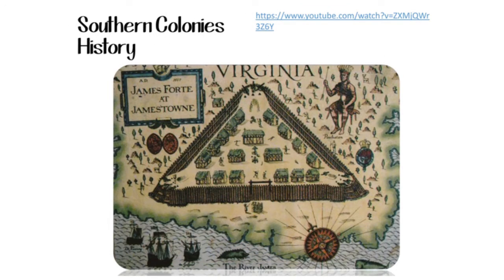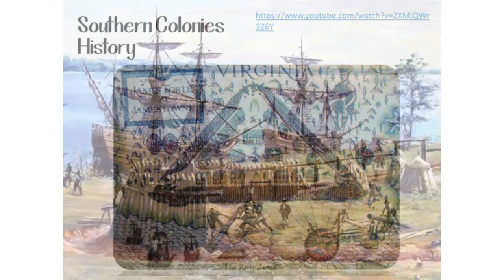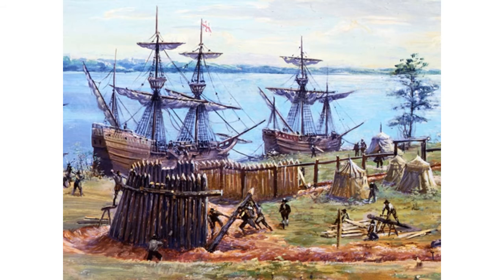The Southern Colonies history. The Jamestown settlement in the colony of Virginia was the first permanent English settlement in the Americas. Jamestown was the first English colony, built in 1607. It almost failed because of food shortages, disease, and native attacks.